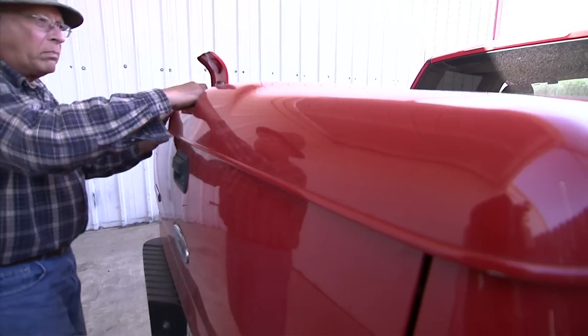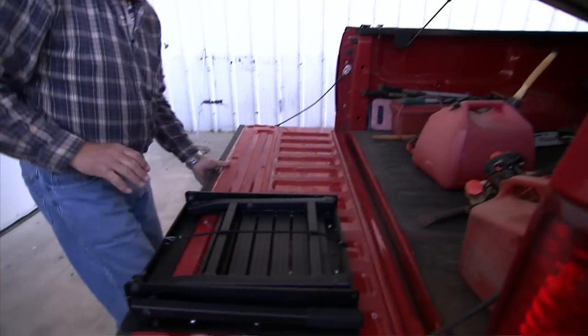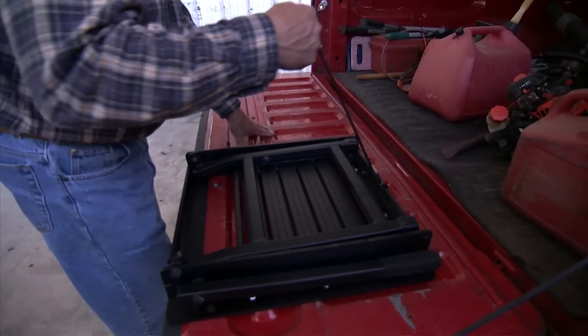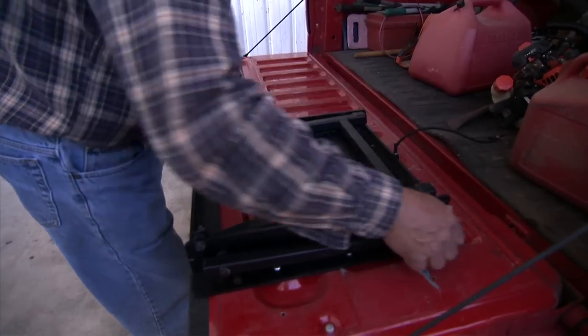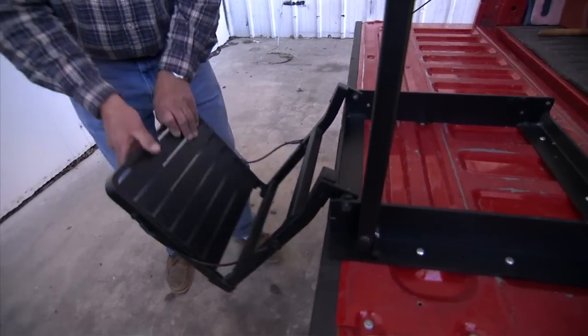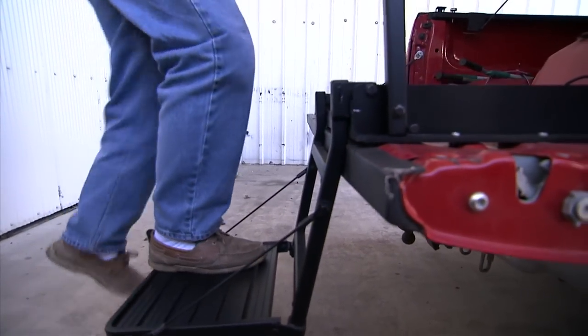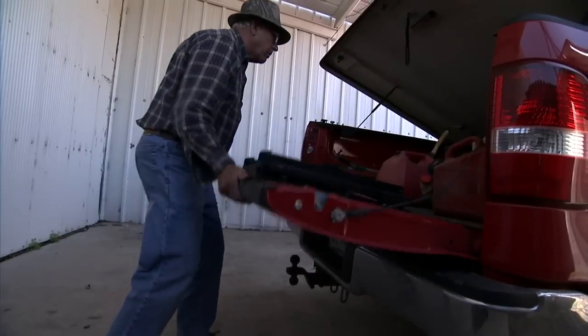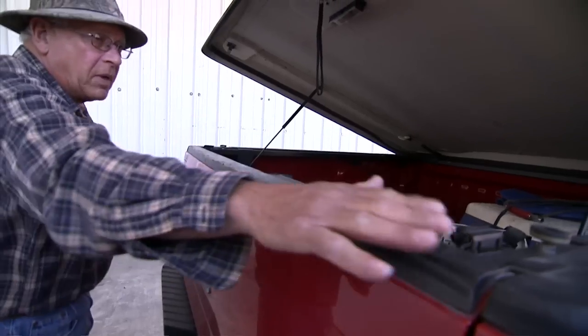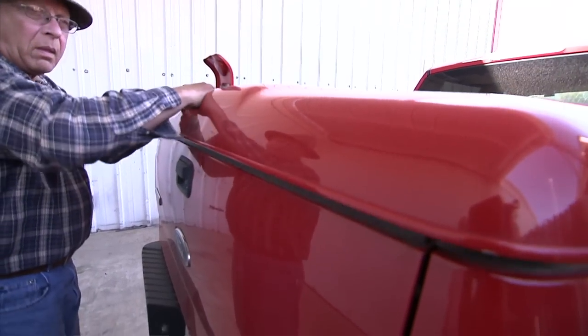Do you have a truck with a tonneau cover? Not to worry. Great Day has a Truckin' Buddy model specifically designed for trucks with bed covers. When you fold it up, it's flush with the top of the tailgate so your cover closes properly.